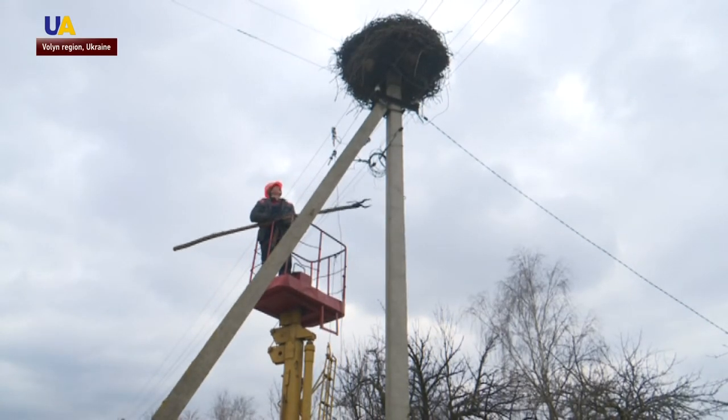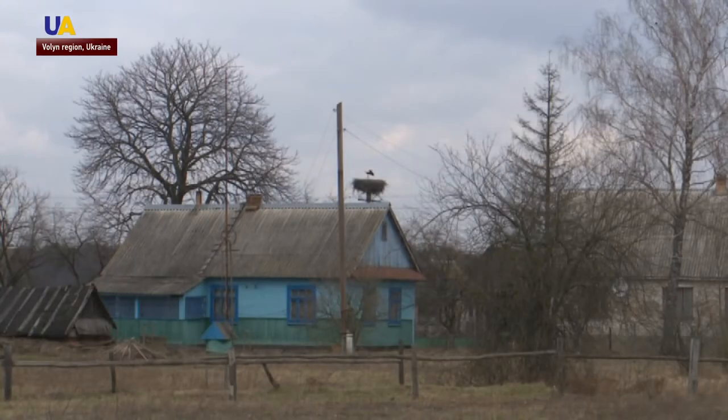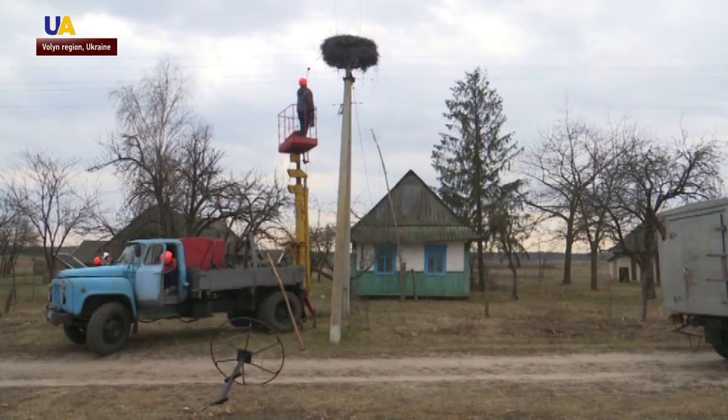The nest is large and heavy. We will try to take it down. Stork nests can weigh several hundred kilograms. Over time, the branches become entangled with power lines and can cause power outages.